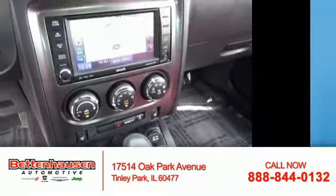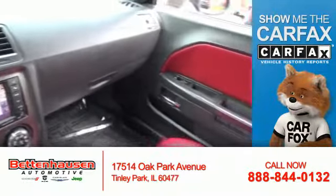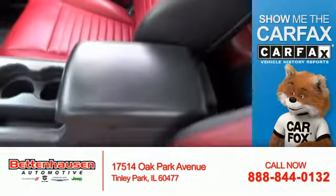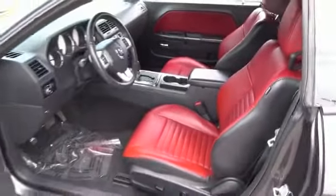Power seats. Rest easy knowing this vehicle comes with a Carfax Vehicle History Report from Carfax, the most trusted provider of vehicle history information. Great quality at a great price — call or click to contact us today.